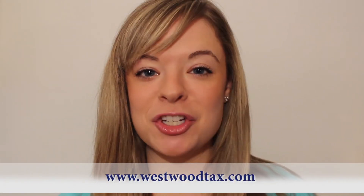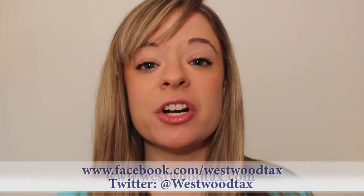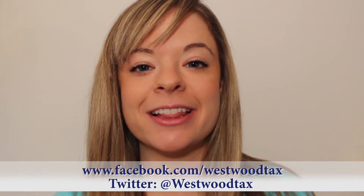I'm Paige with Westwood Tax and Consulting. Thanks for watching our Entrepreneur Tax Yaks series. Be sure to follow us on Twitter and Facebook and leave any comments you have down below. See you next time.